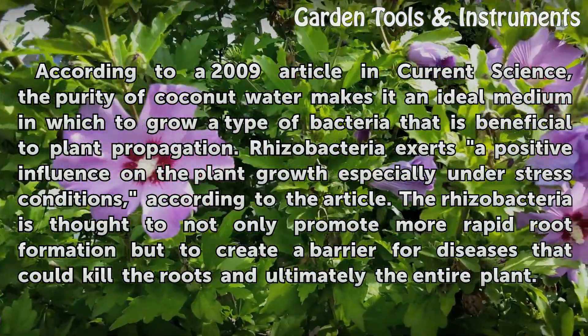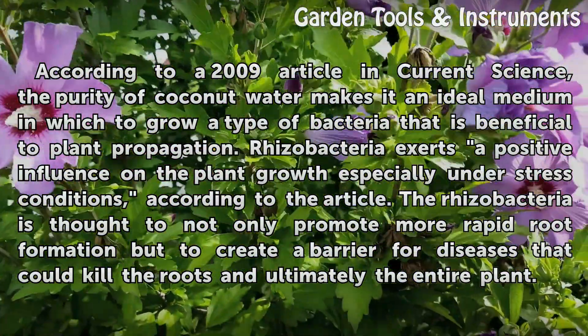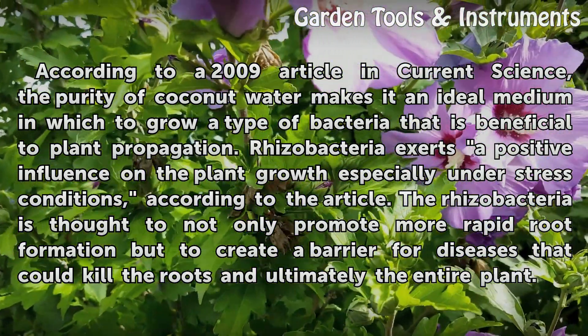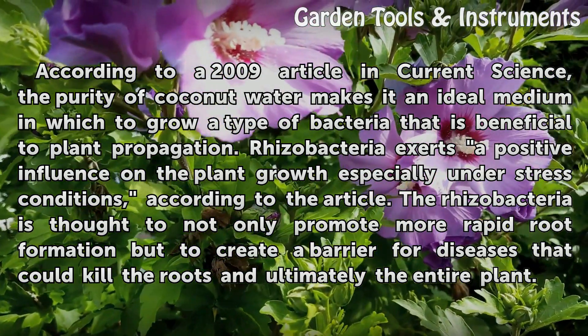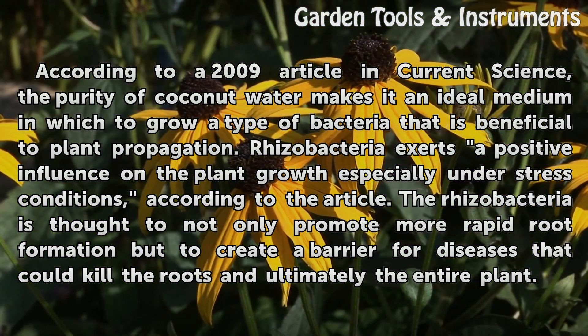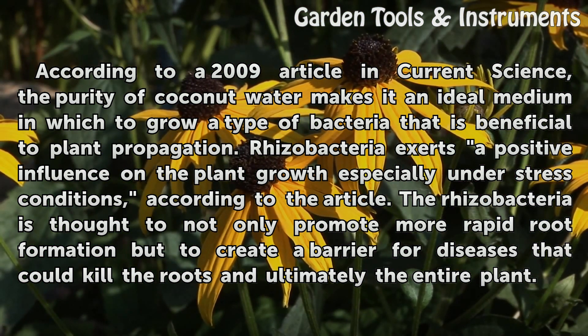According to a 2009 article in Current Science, the purity of coconut water makes it an ideal medium in which to grow a type of bacteria that is beneficial to plant propagation. Rhizobacteria exerts a positive influence on plant growth, especially under stress conditions, according to the article.